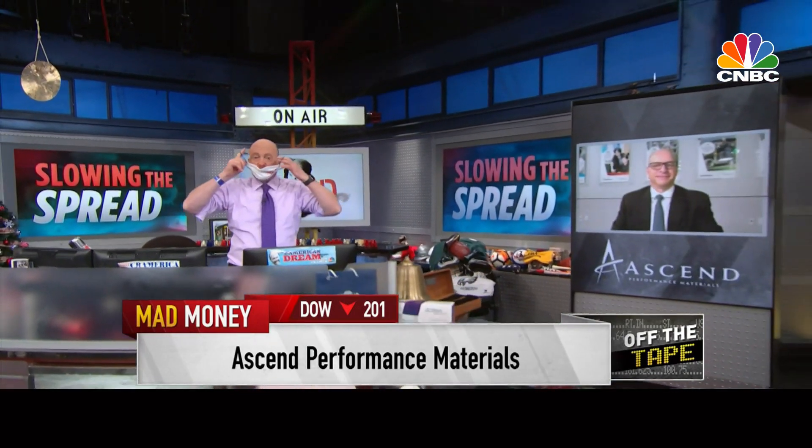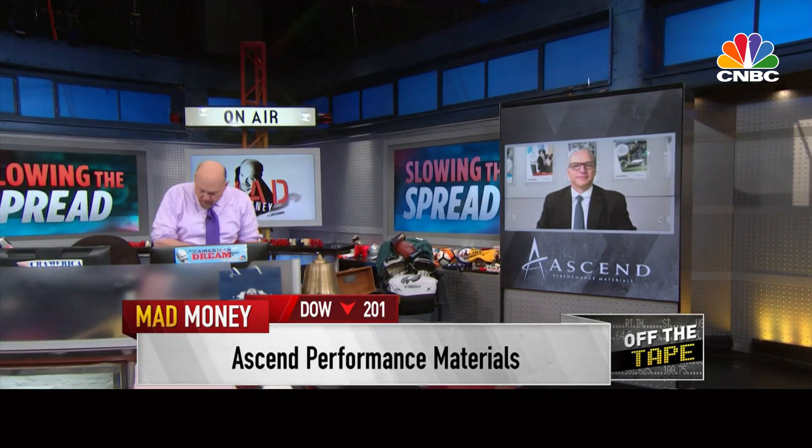To learn more about this new microbe-resistant material, Mr. McDevitt, welcome to Mad Money. Jim, it's a great pleasure and honor to be on with you today.